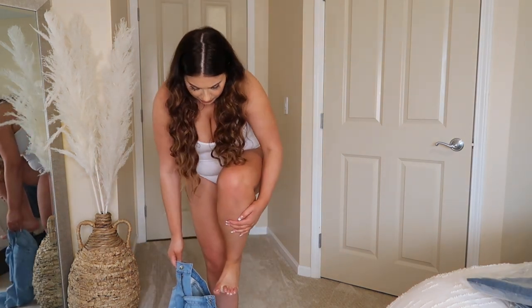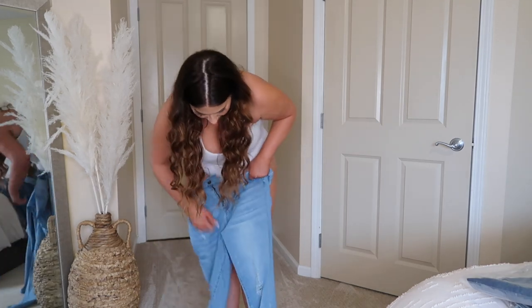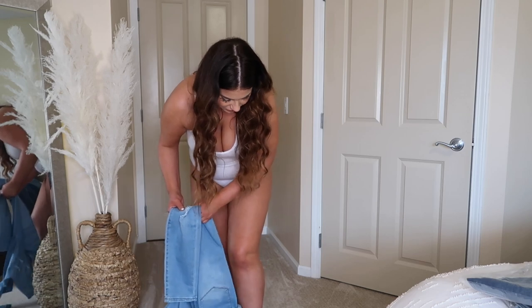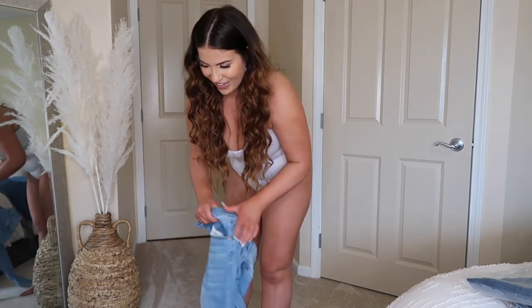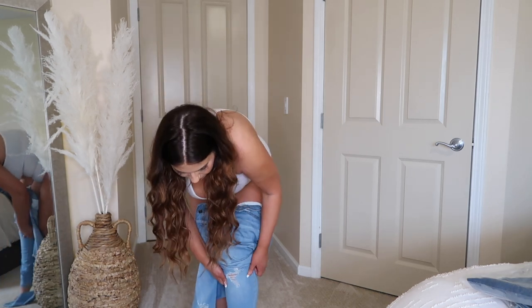Oh my god — I just ripped my whole gel toenail off. That is crazy, the whole thing came off. I still have a nail, thank god. Okay let me tuck my toes. Got a foot cramp doing that.